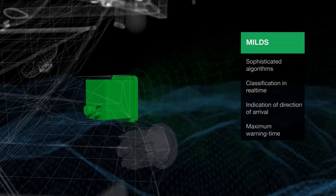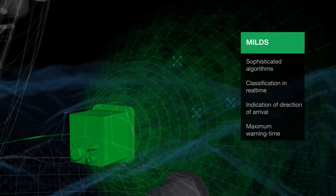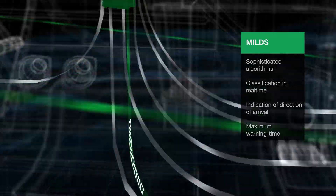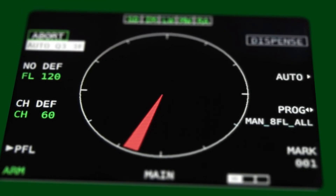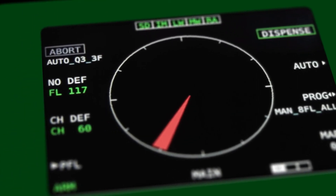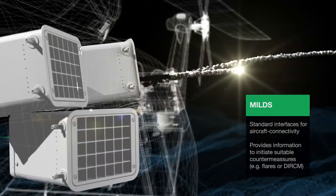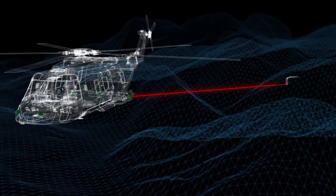With its sophisticated algorithm, Miles classifies incoming missile threats in real time and indicates the direction of arrival at maximum warning time. Missile 7 o'clock. Miles provides standard interfaces for connection to the aircraft system and provides all the information to initiate suitable countermeasures, like FLAIRS or DIRCM.